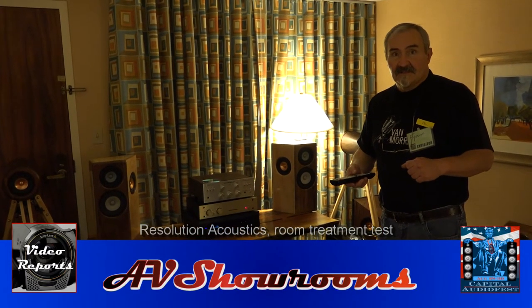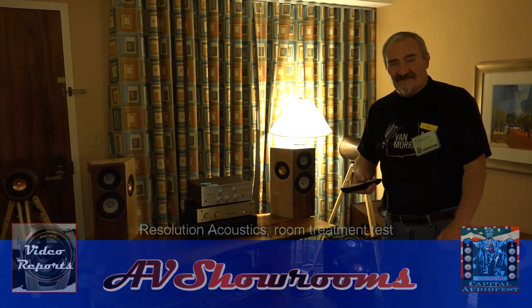Have a great show. What's the video for, by the way? For AV Showroom. Oh, fantastic. Thank you.